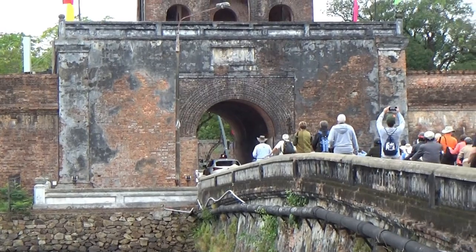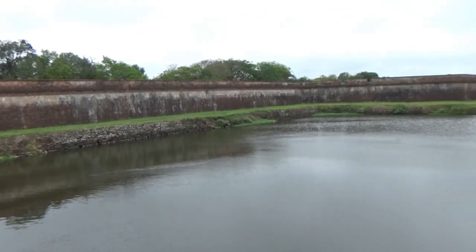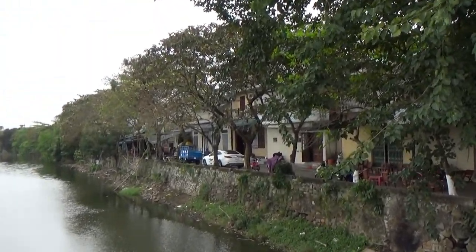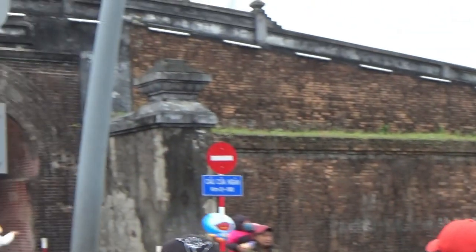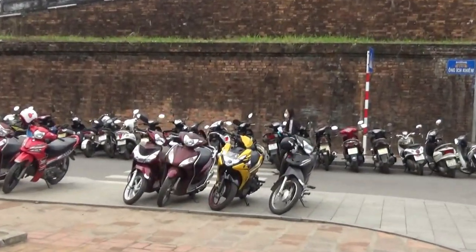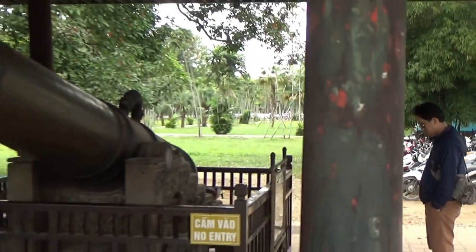Look at all these people going in the gates there. This is the other side of the bridge, with private businesses there. I'm inside the gates now, and there's a lot of motorbike parking here. And look at these cannons.